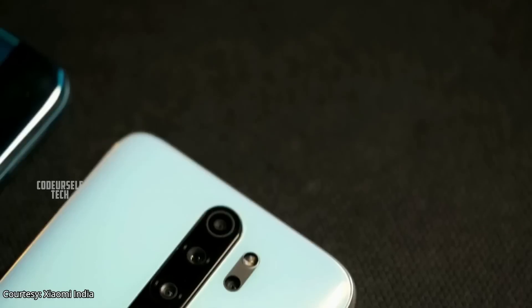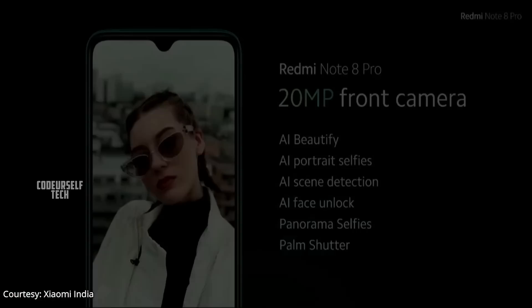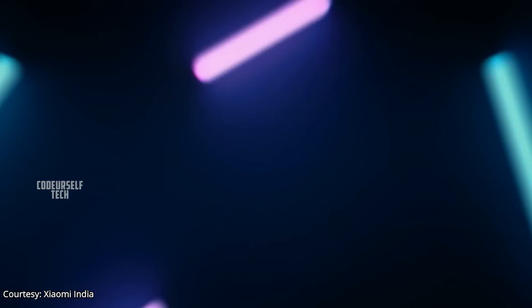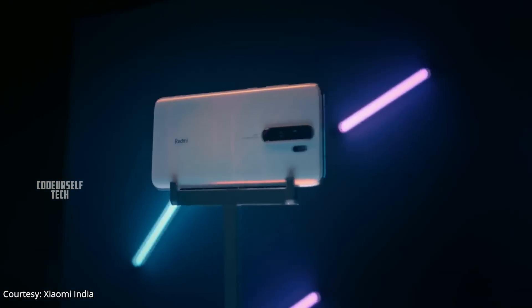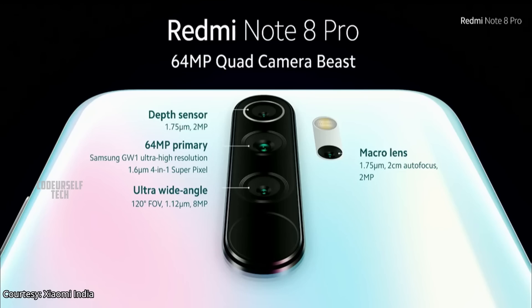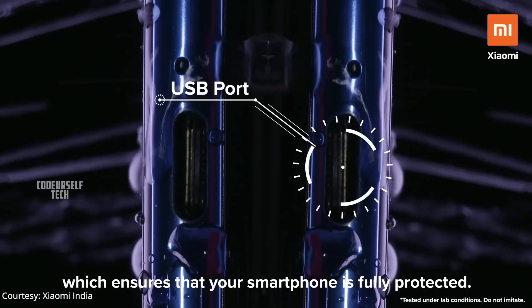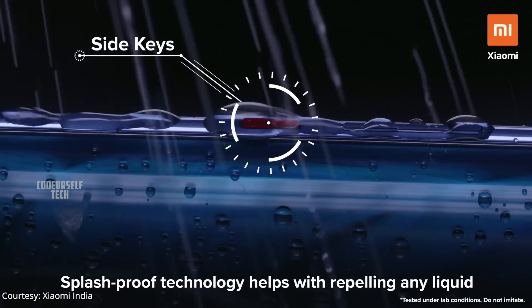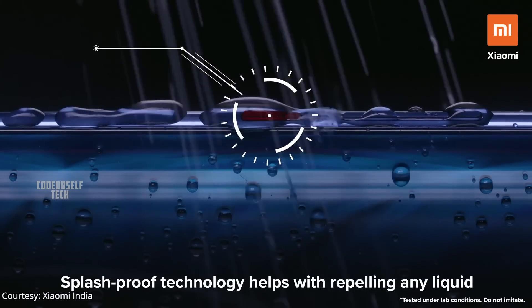When it comes to cameras, the Redmi Note 8 Pro features a 20 megapixel selfie camera and a quad camera setup on the rear, housing a 64 megapixel main sensor, 8 megapixel ultra-wide angle sensor, 2 megapixel macro sensor, and 2 megapixel depth sensor. The device also comes with P2i coating and IPX2 water and dust resistance protection.